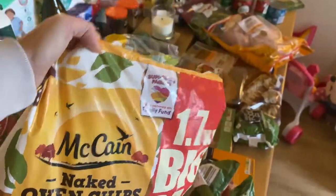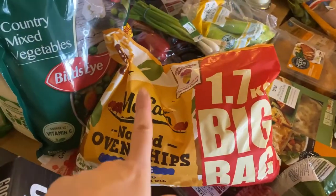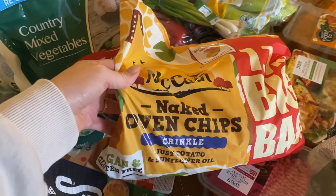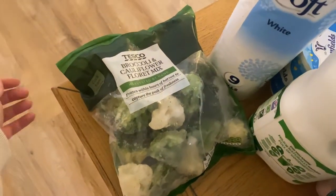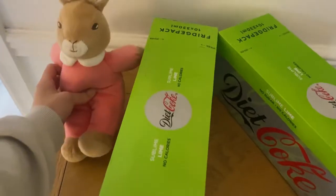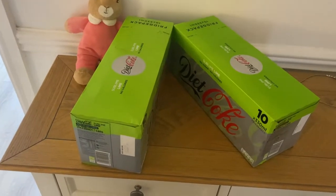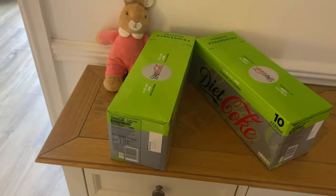My bargain of the shop — I found McCain Naked Oven Chips in a massive bag, reduced to 62p online. Chips are chips so they might be great or they might be awful, but for 62p it's worth a try. I also got a broccoli and cauliflower floret mix. And finally, two packs of Diet Coke Sublime Lime — our absolute favourite drinks. They were on offer, two for £7, which is 20 cans for £7 — great value.